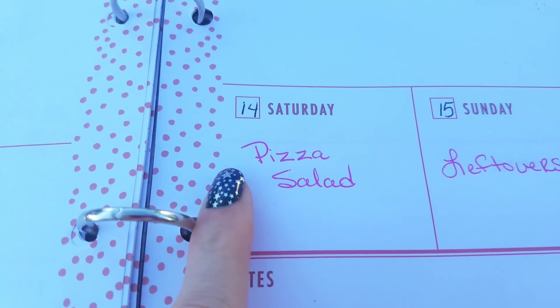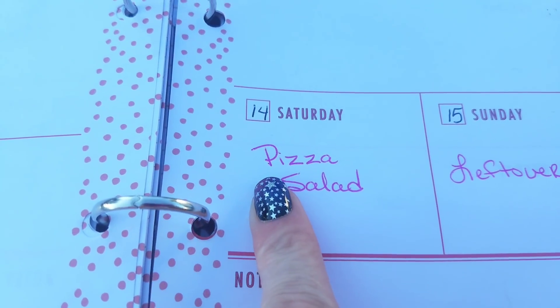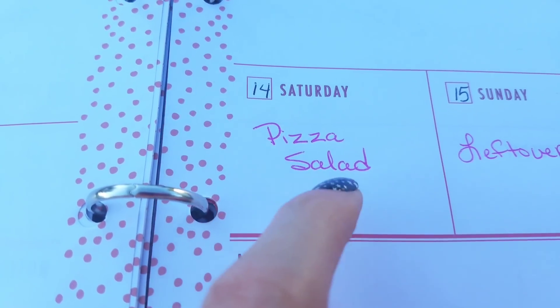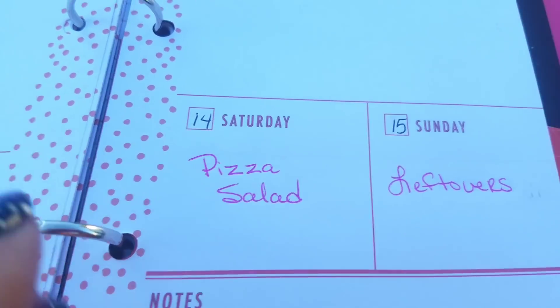On Saturday, we're just going to do pizza and a salad — something quick and easy. This will be a homemade pizza, of course. We'll probably also make the pizza bombs that I made in one of my videos — the kids love those, and with the pizzas it sort of all goes together.